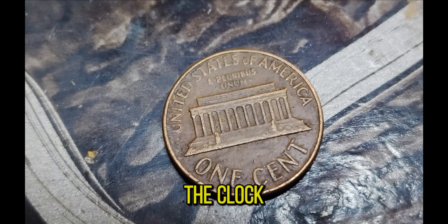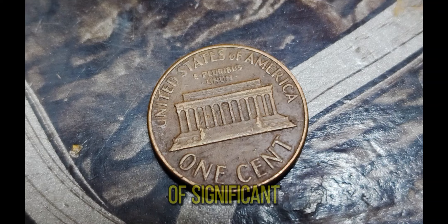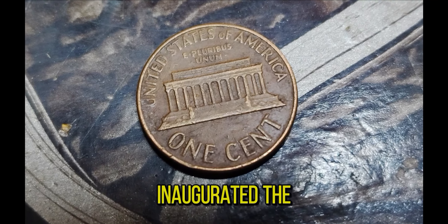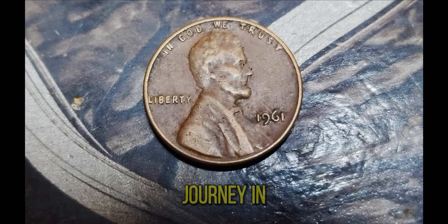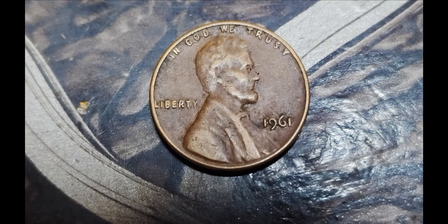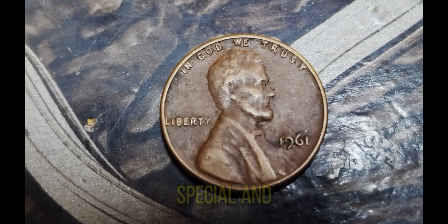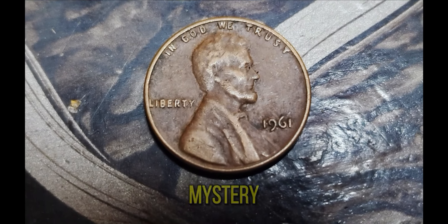Let's rewind the clock to 1961. The United States was in the midst of significant historical events — President John F. Kennedy was inaugurated, the space race was heating up, and the humble penny continued its journey in American currency. But what makes this specific 1961 Lincoln penny so special and valuable? It's all about rarity, condition, and a little bit of mystery.